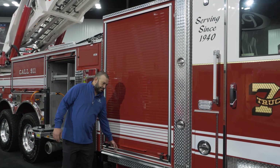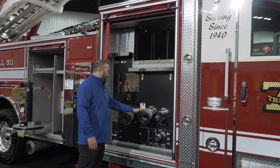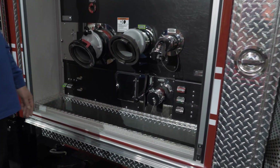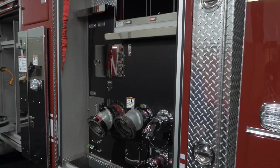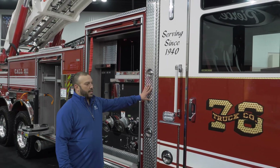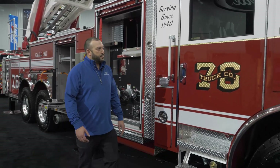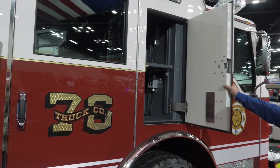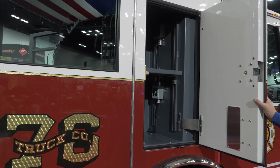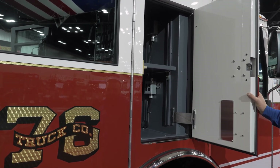The right side pump panel — you've got your LDH discharge, your LDH inlet, and there's a spot here for your pony hose as well. There's a roll-up cover on this side to keep things clean. There is a boom compartment on each side to accommodate any additional long tools West Fargo wants to keep on the truck. The truck also features an exterior access EMS door on the officer side so they can grab their EMS bags from the exterior as well as the interior if needed.